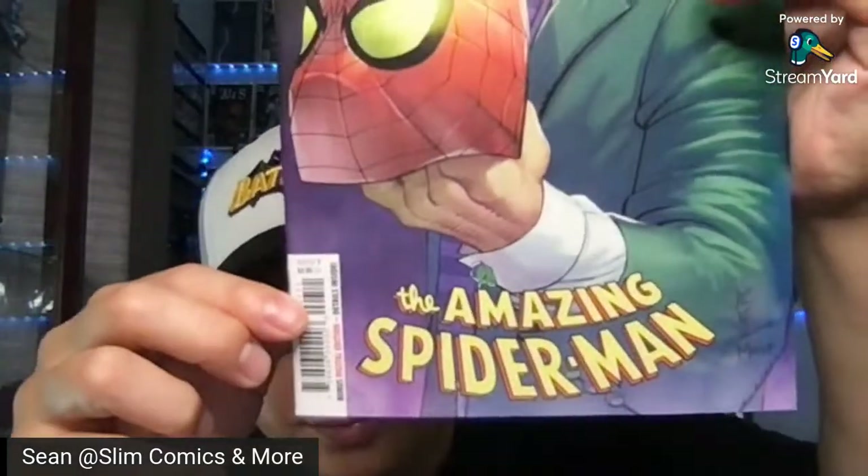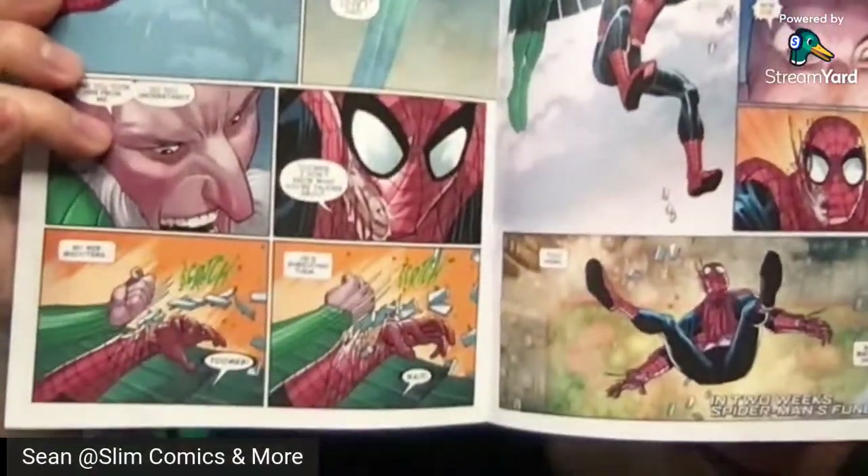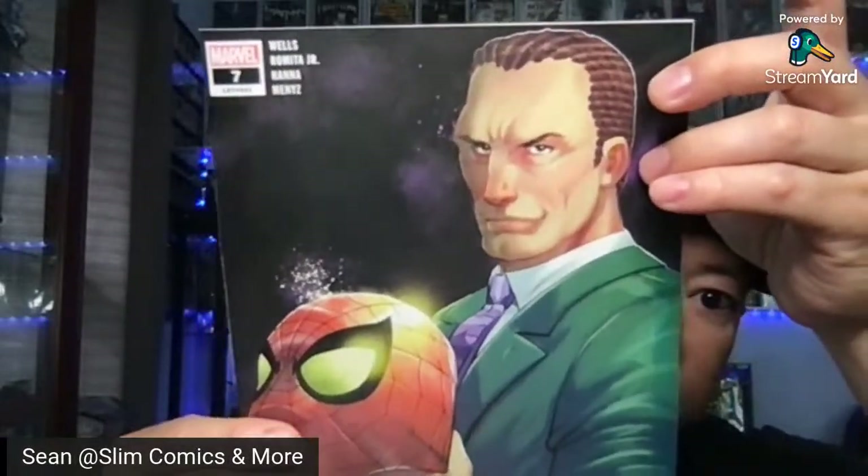On to The Amazing Spider-Man. This one supposedly has Oscorp developing a new Spider-Man suit. This is the regular cover — issue number seven. Amazing Spider-Man issue number seven. The artwork is by John Romita Jr. — I can tell from his artwork. Written by Zeb Wells and John Romita Jr. John Romita Jr.'s artwork is kind of blocky. That is issue number seven of The Amazing Spider-Man.